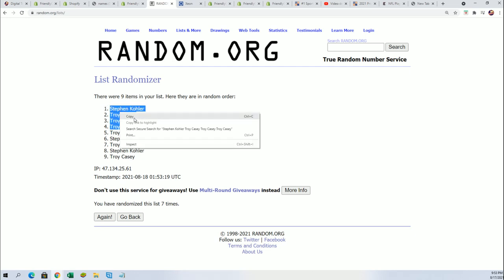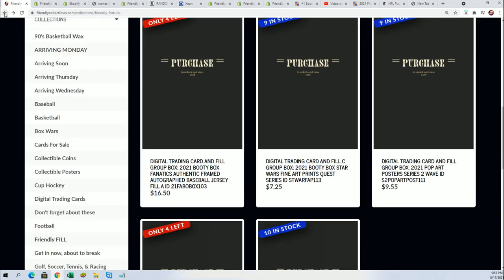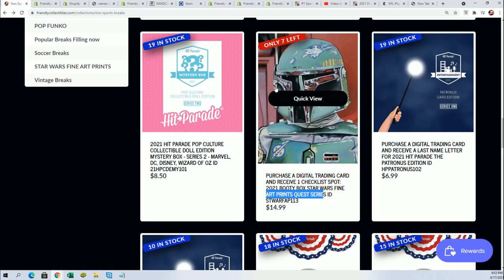Troy C did really good in that filler — saved a lot of money getting into the break. Maybe it'll translate over, Troy C, but your odds are much better now. Congratulations, and thanks for getting in the filler — Stephen K and Troy — and taking a shot at winning some spots in there. It won't be long now before that box is breaking. Looking forward to Filler C happening and also the seven spots going really soon in the art prints coming up.